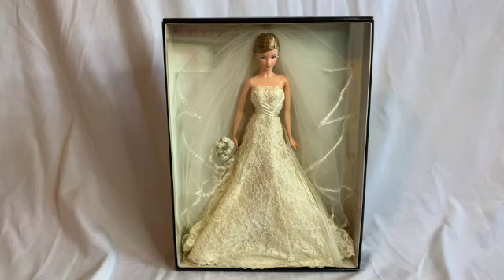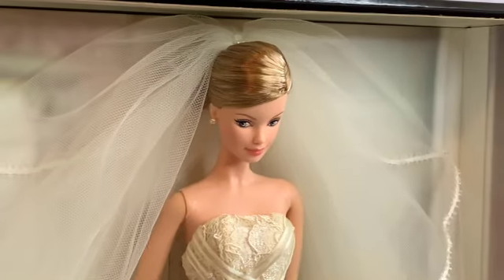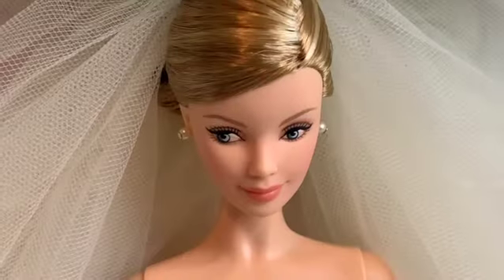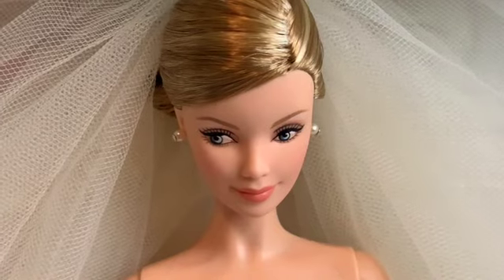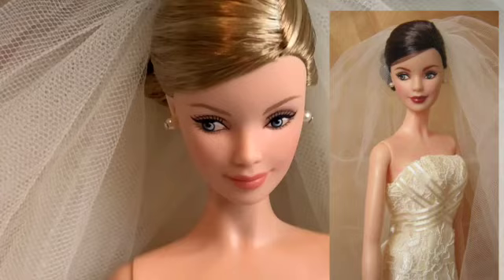Now let's take a closer look at Barbie. Starting at the top, her highlighted hair is swept into an off-center updo. Her makeup is done in neutral colors with a pale pink lip, although if you have the brunette version you get a bolder lipstick to go with that darker hair.